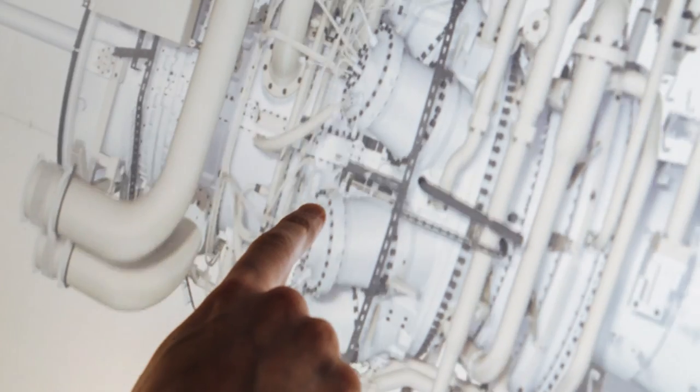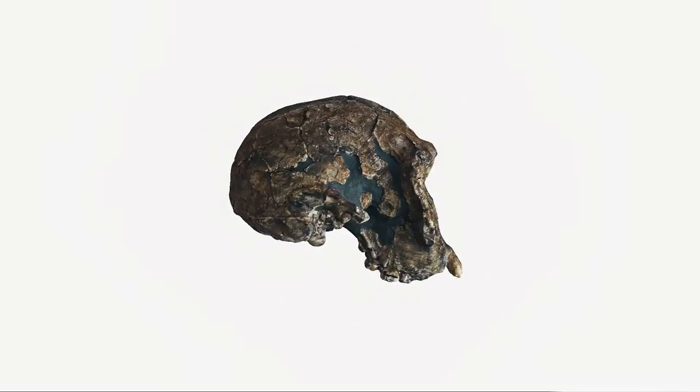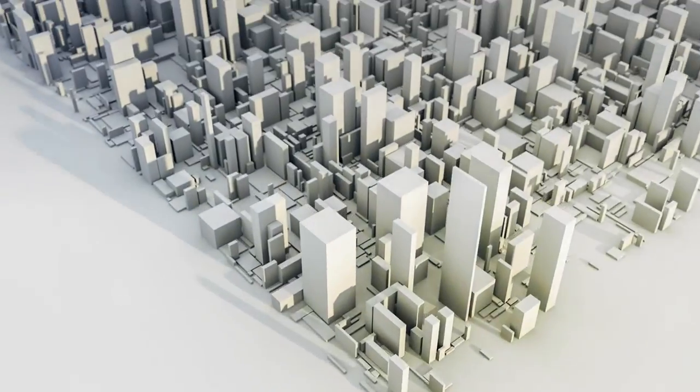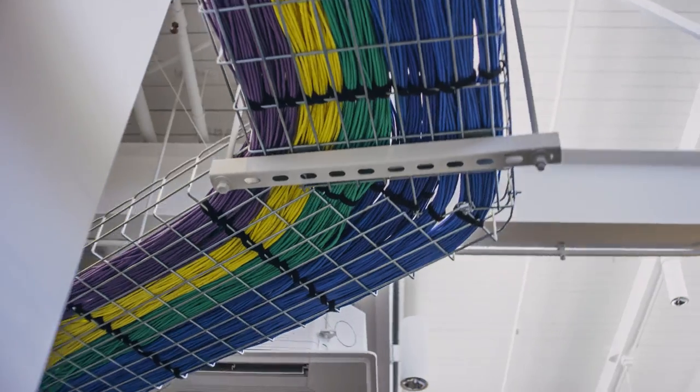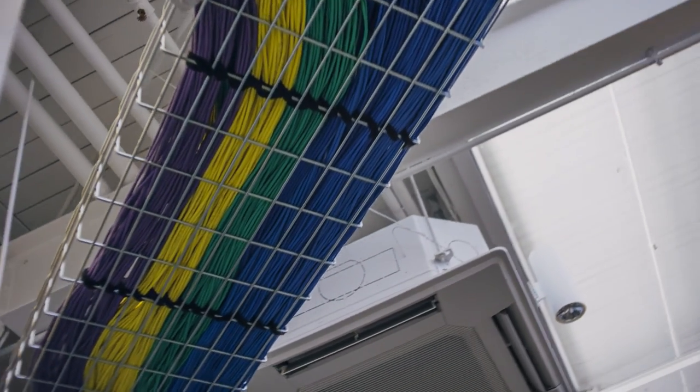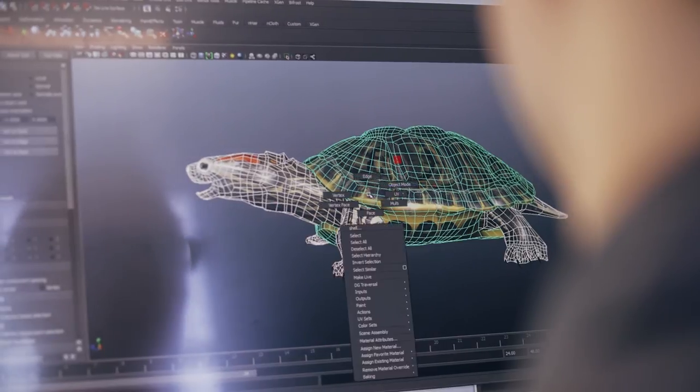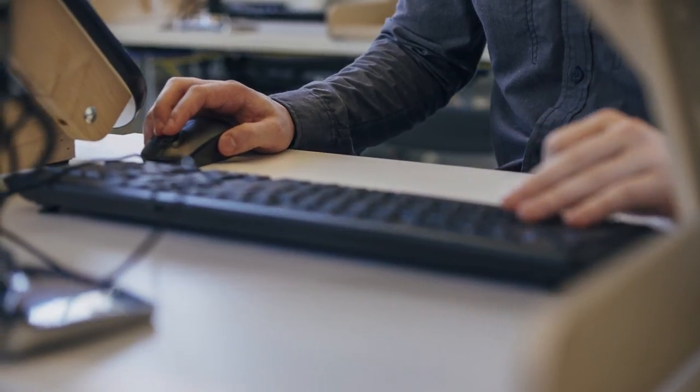What do all of these revolutionary technologies have in common? They all require high-quality 3D digital models. What does it take to make a 3D digital model? You can create a model from scratch, geometrically constructing it by extruding and revolving with NURBS, meshes, splines and solids.